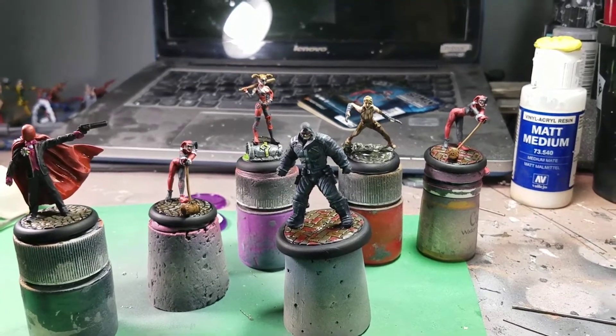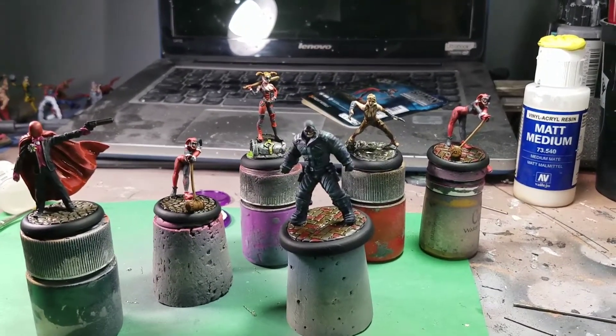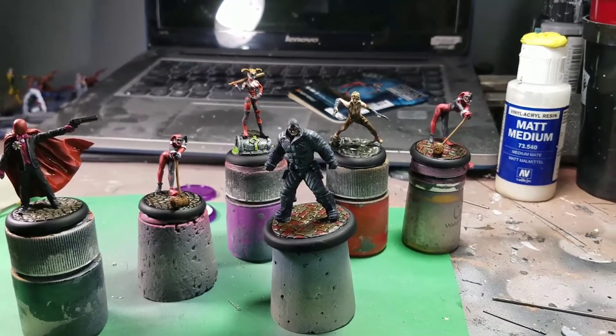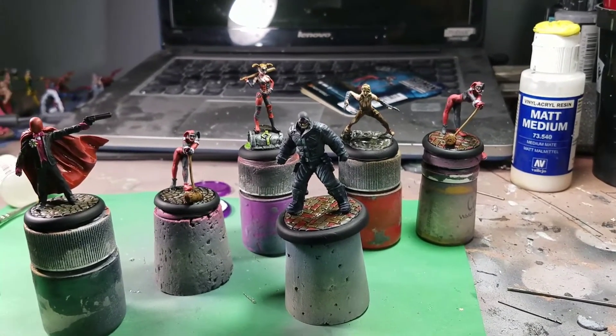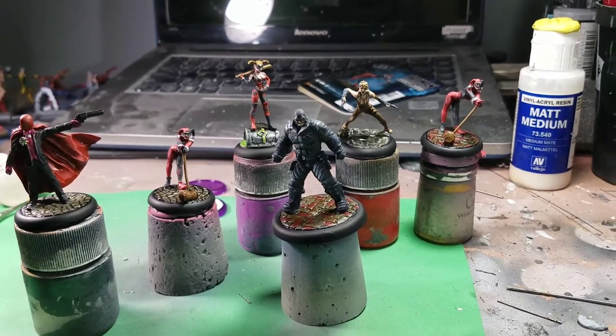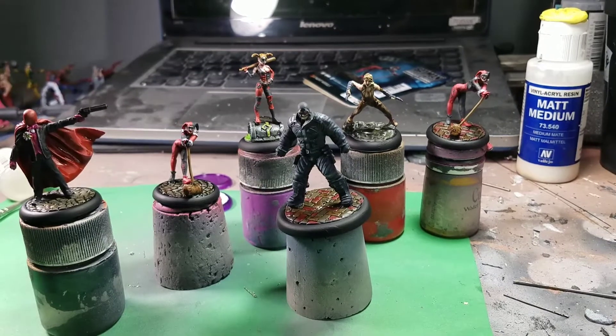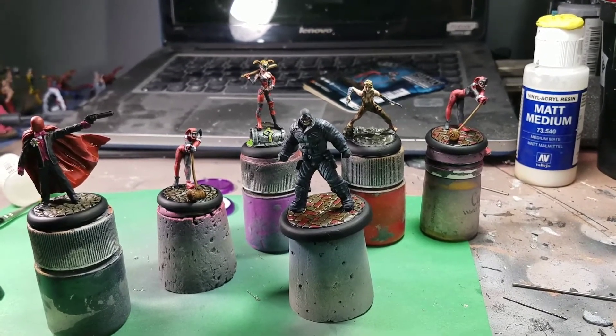That's gonna do it for this video. I want to thank everybody for watching. I don't know what's next but I will continue painting — you can rest assured of that — probably more Batman stuff. Have a good night guys and we will catch you on the next one.